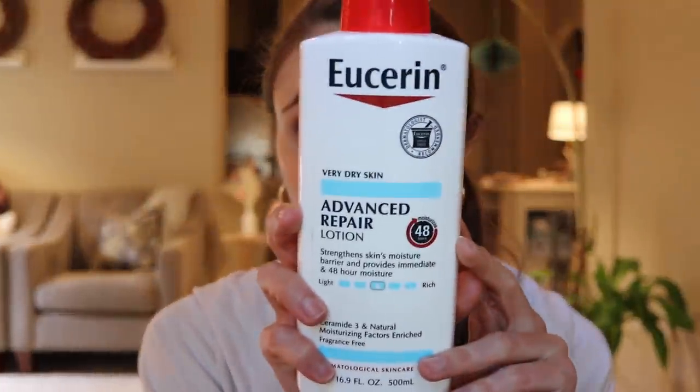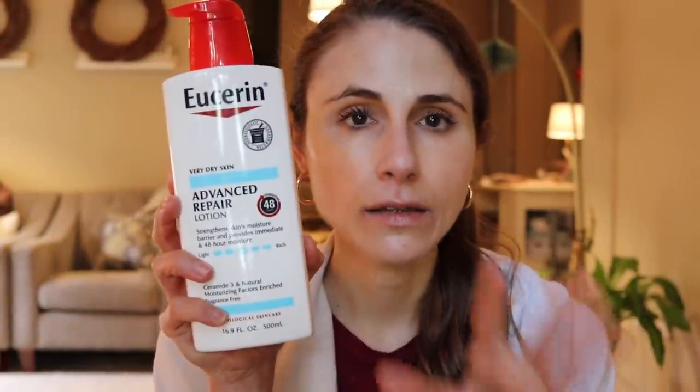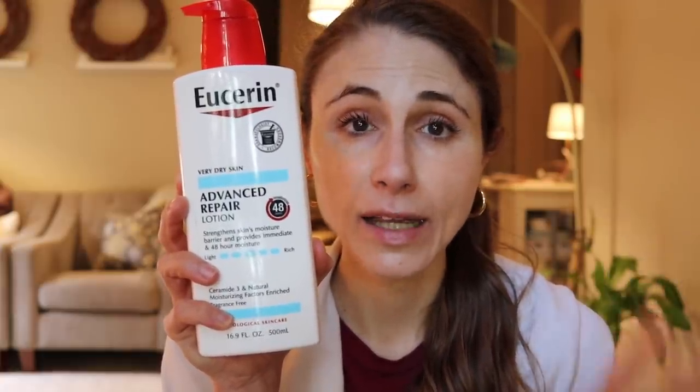It has chondrus crispus extract, a marine extract that is a wonderful humectant — it can really hold hydration in the skin. And it's got glycerin, of course, a wonderful humectant. The occlusive ingredients in this are cyclomethicone, a lightweight synthetic oil that's non-greasy, and shea butter. I love the Eucerin Advanced Repair line — really good. They have a cream that's much thicker, but honestly the lotion is pretty thick and meets my body care needs just fine. You really can't go wrong with any of Eucerin's products.